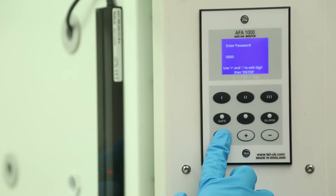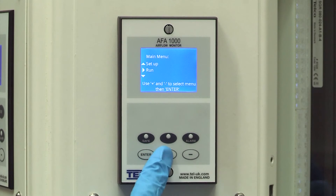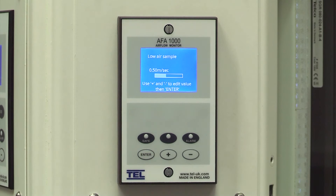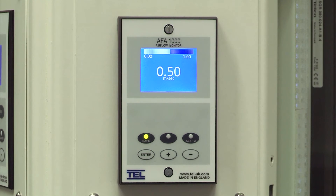The AFA 1000 boasts a simple yet intuitive user interface that has been optimised for user experience. Easy to navigate, the AFA 1000 features a simple two-step calibration process with on-screen prompts to guide end users. The unrivalled reliability of the AFA 1000 means that once calibrated, you won't need to recalibrate in the future.